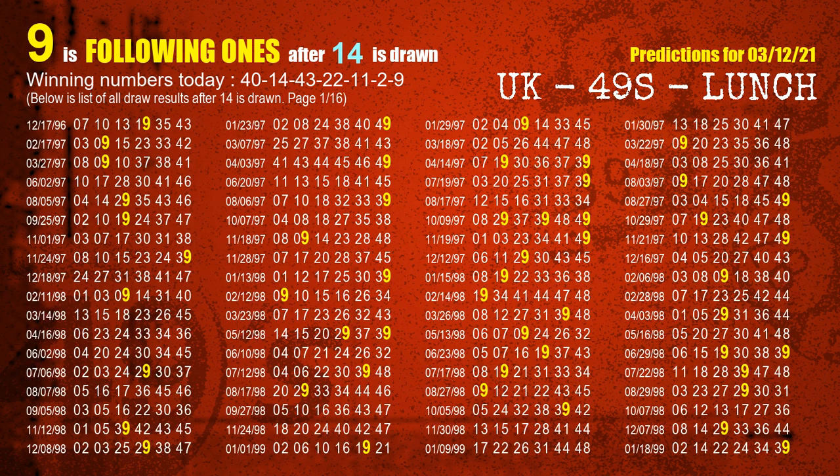The second winning number is 14. The most frequently following units digit is 9 when 14 is the winning number in the last draw.